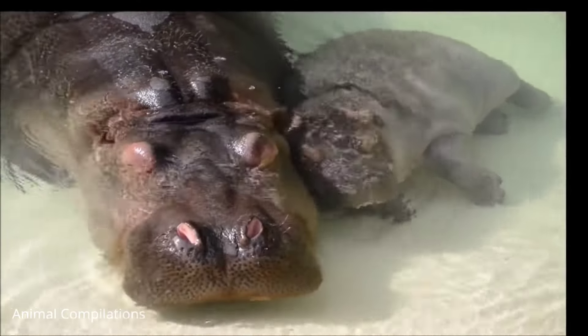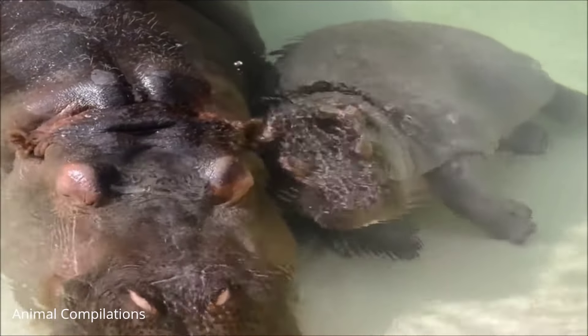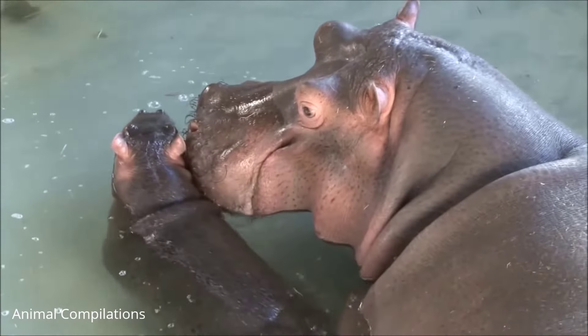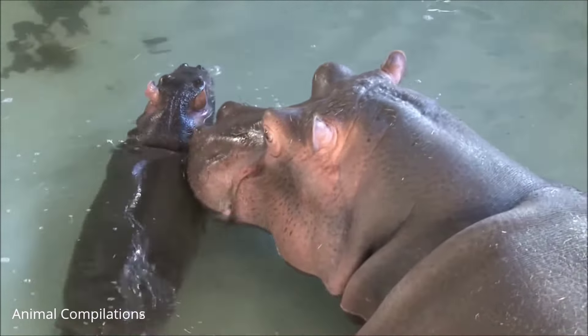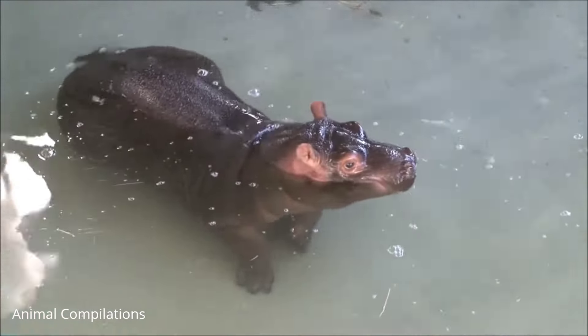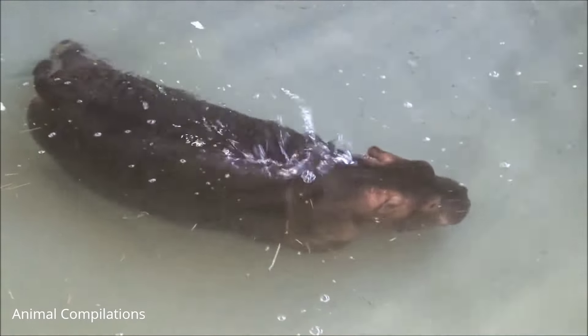Hippos are full grown at about seven years old. Mother hippos give birth every two years. How about fun hippopotamus facts for kids? The lifespan for a hippo is 50 years. They can run 30 miles per hour for short distances.